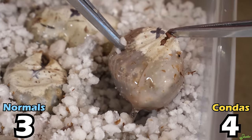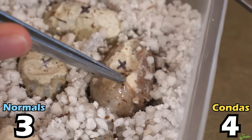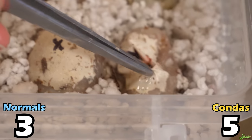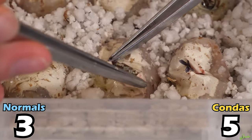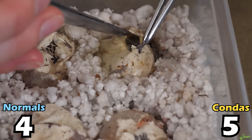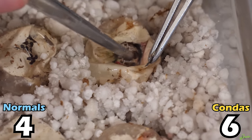I think that's a conda — there are big spots in the middle. Yeah, that's a conda. That's gonna be a really pretty conda. Last three eggs — that's another conda. Two eggs left. I see pattern — that's a normal. Last egg. Inside we have... a conda? This is a beautiful conda. Wow, I love those spots. He's responding too.